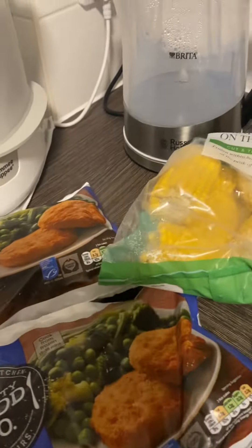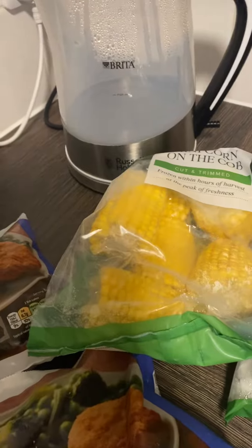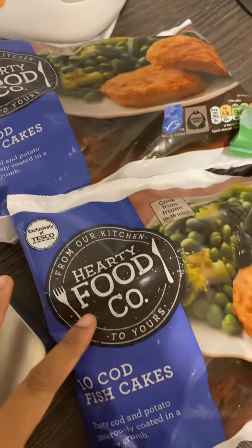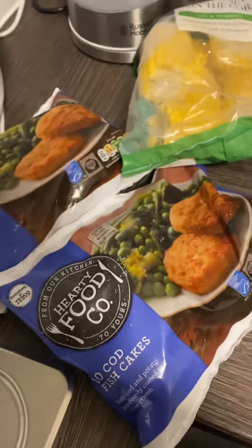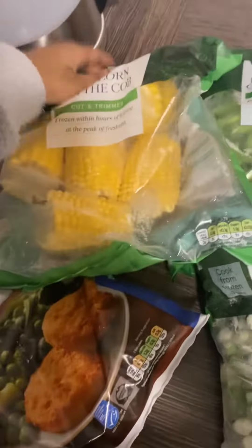Hi guys, welcome back to my YouTube channel. I've just come back from a Tesco food shop and bought lots and lots of healthy stuff. The first thing we got was two packets of codfish cakes — these are not that healthy but they're so yummy and very quick and easy for a mid-week lunch.